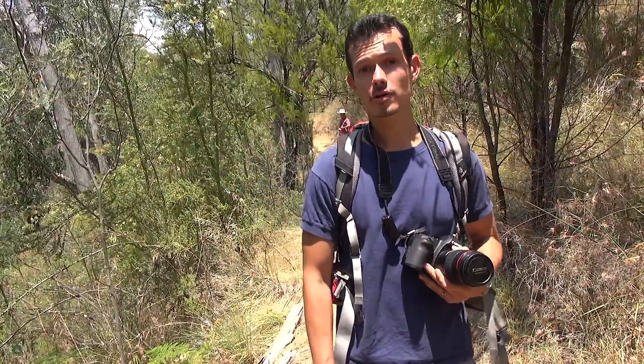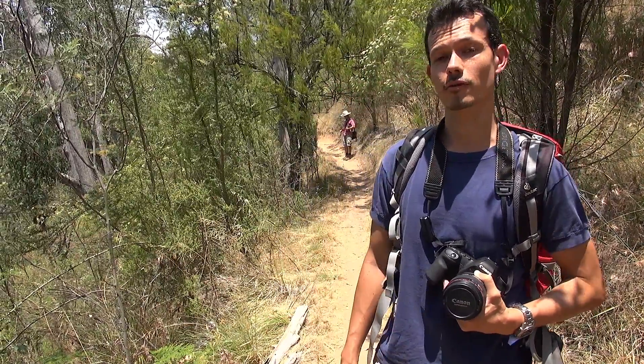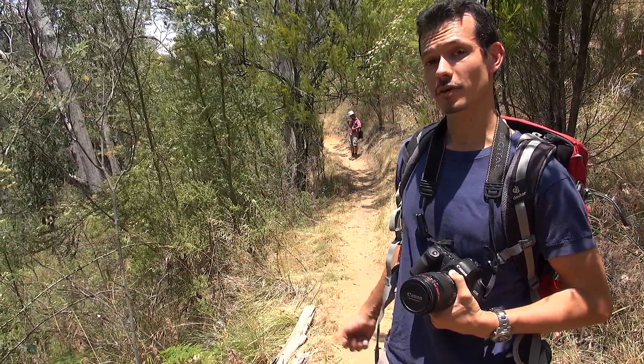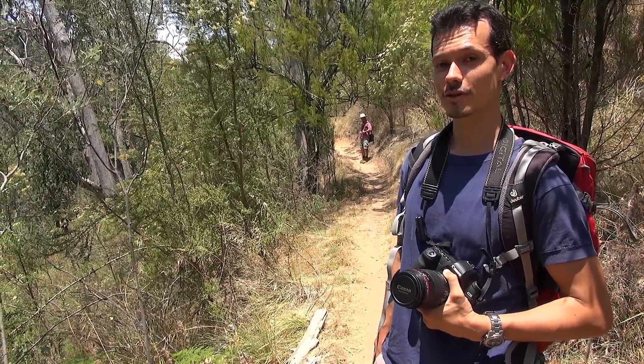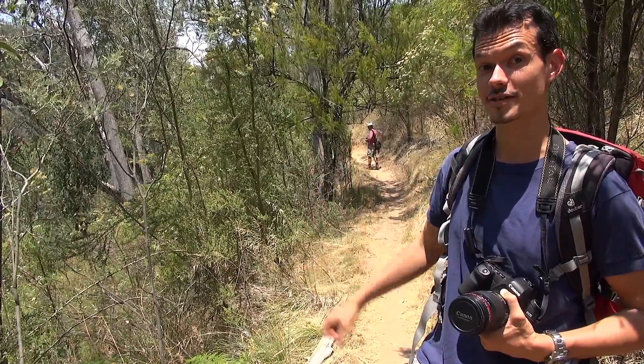We ventured a little way into the bush and have met with success — we've managed to find some of the orchids that we're looking for. Behind me you can see my colleagues Dr. K and Dr. W, who are here to collect genetic samples so that they can study how these orchids are related to their nearest cousins.